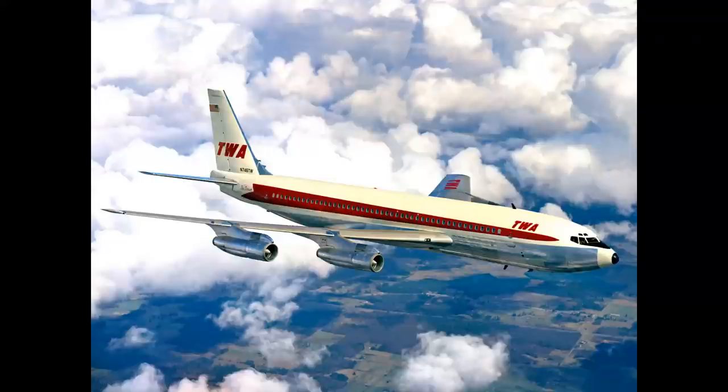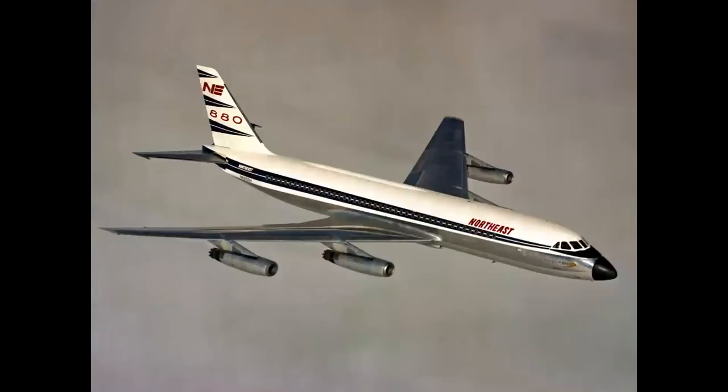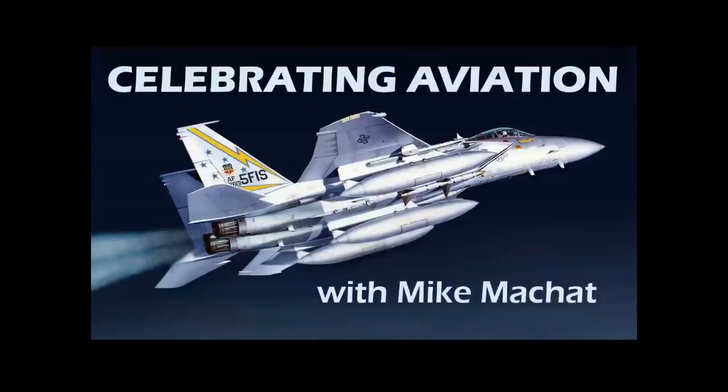This is a four-engine, first-generation U.S. jet airliner. So is this, and so is this. Can you tell them apart? We're going to show you how on this episode of Celebrating Aviation with Mike Michette, by request.